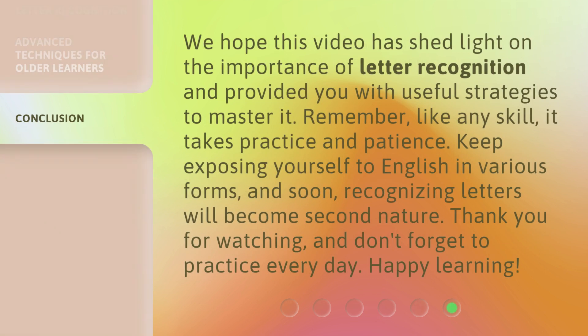We hope this video has shed light on the importance of letter recognition and provided you with useful strategies to master it. Remember, like any skill, it takes practice and patience. Keep exposing yourself to English in various forms, and soon, recognizing letters will become second nature. Thank you for watching, and don't forget to practice every day. Happy learning!